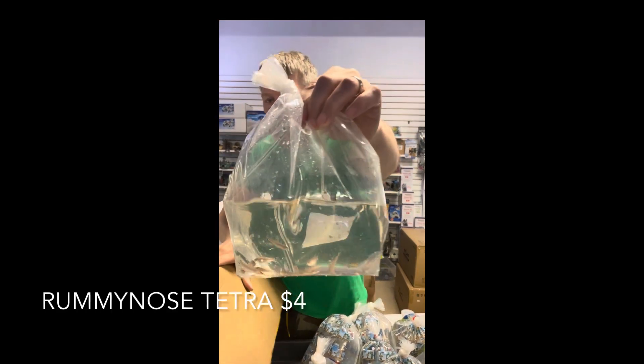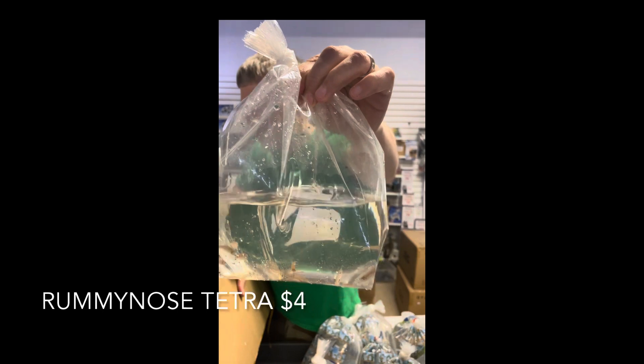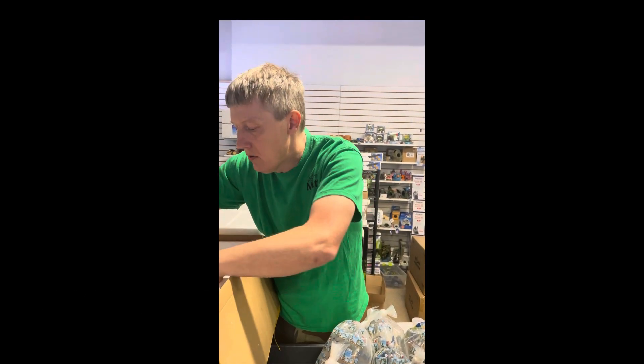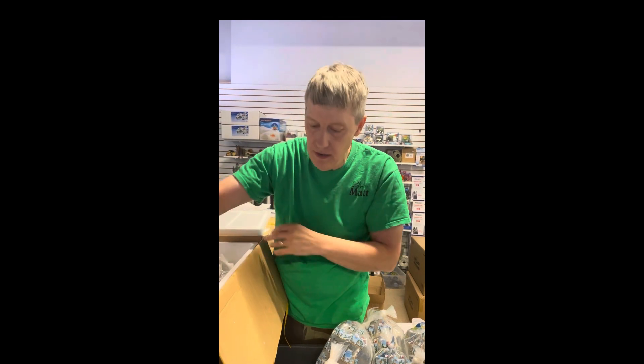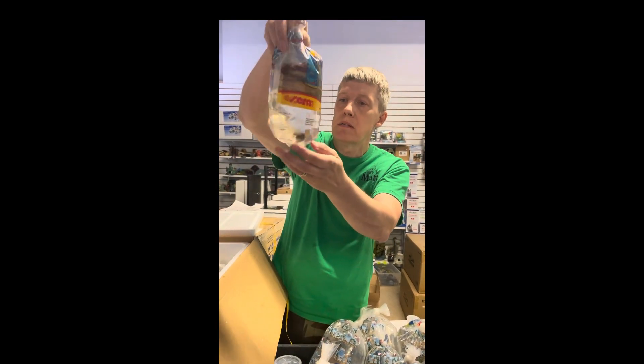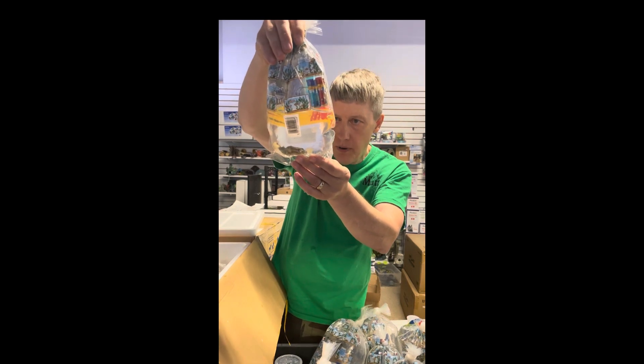Rummy nose tetras — restock on those. Part of the tetras special, remember 25% off. Big caveat though: you've got to subscribe to the channel. I know most of you have but if you haven't, hit it — we always appreciate it. We're closing in on a thousand subscriptions because everybody loves watching me unbox fish.